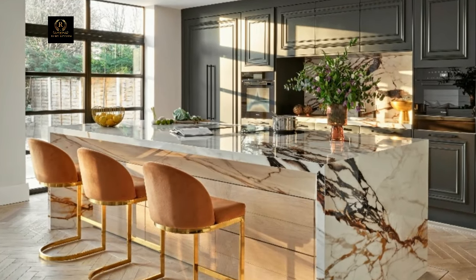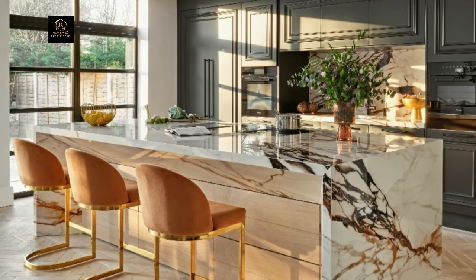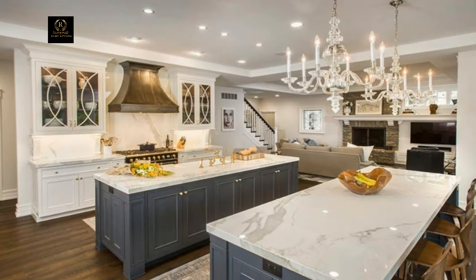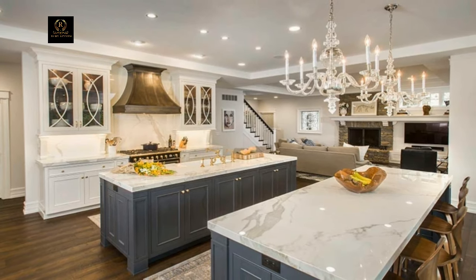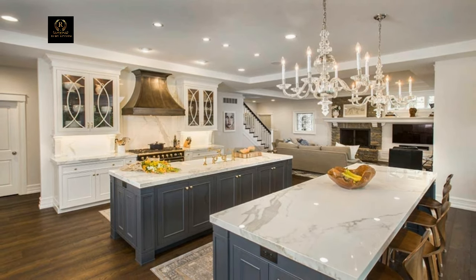Elevate your kitchen's aesthetic with premium countertops crafted from luxurious materials like marble, granite, or quartzite. These durable surfaces not only add visual appeal but also provide a practical workspace for meal preparation and entertaining.